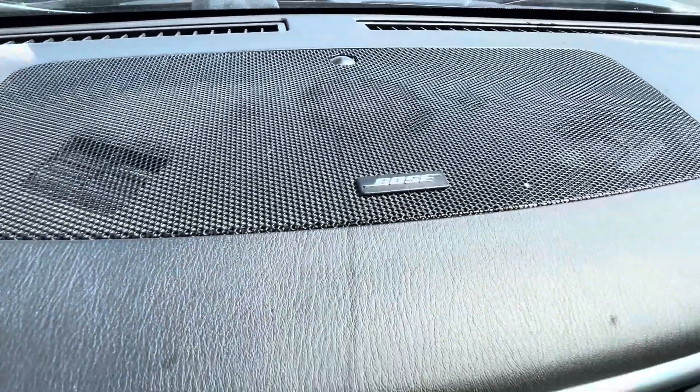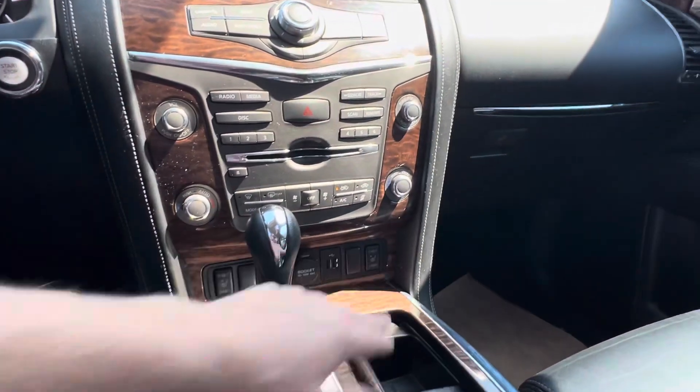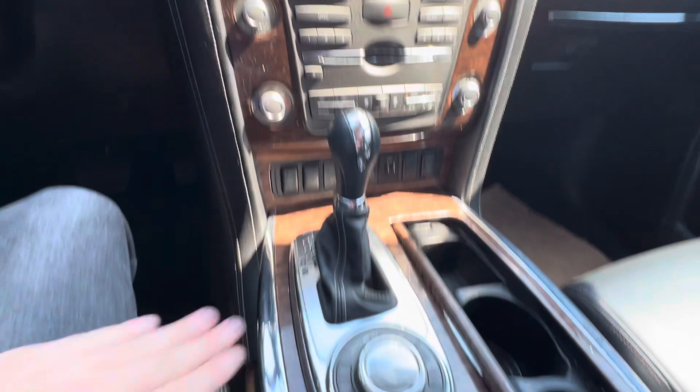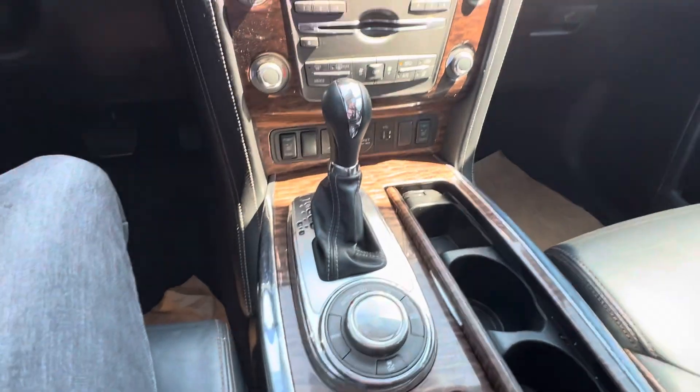It will come equipped with the awesome Bose sound system. Heated seats are on the outside — the Platinum should have cooled seats as well, I will confirm that for you. And then you've got your four-wheel drive with snow and tow mode selectors as well.